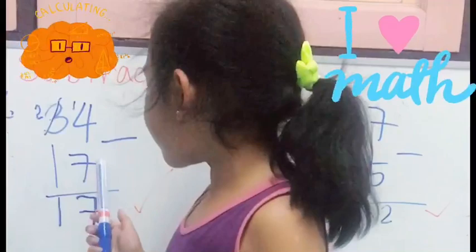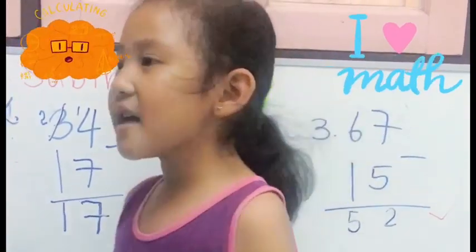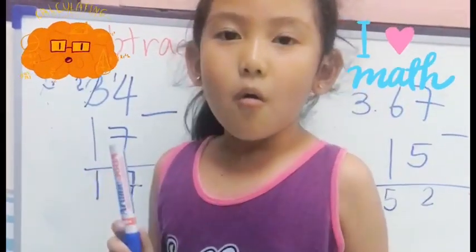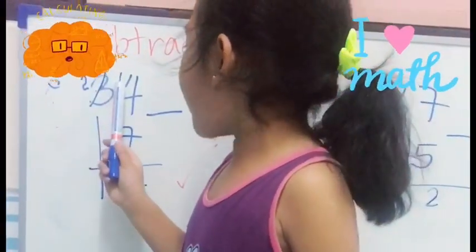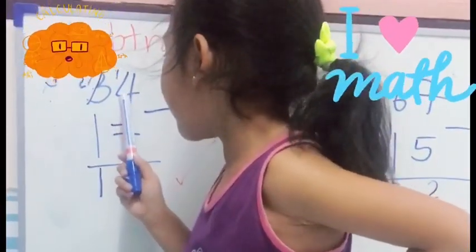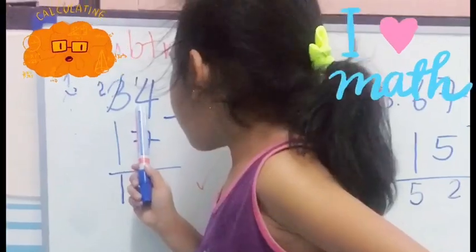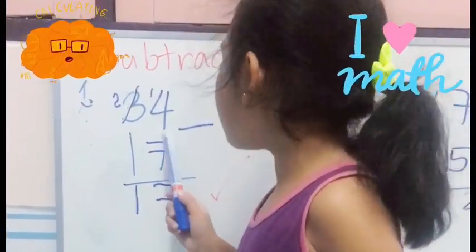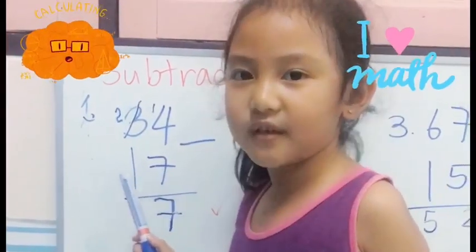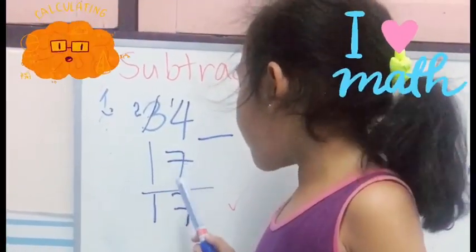34 minus 17 is 17. Why? Because 7 is higher than 4. When I add 1, now it's 14. So when I add 1, it's 14. 14 is higher than 7. 14 minus 7 is 7.